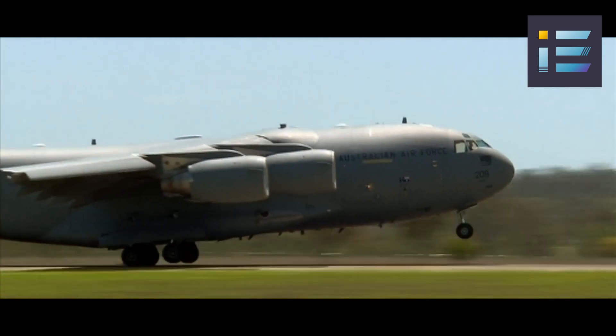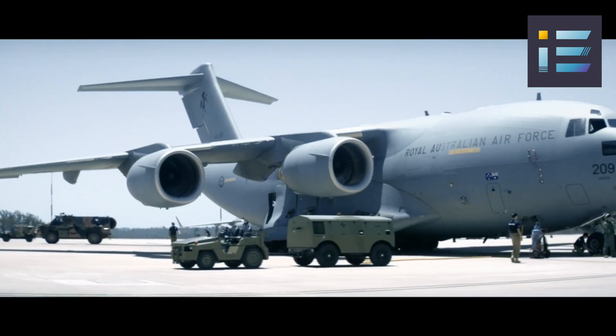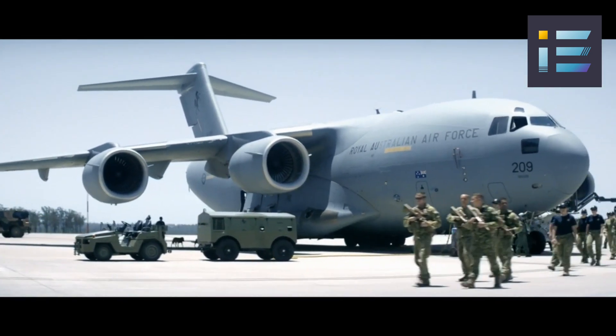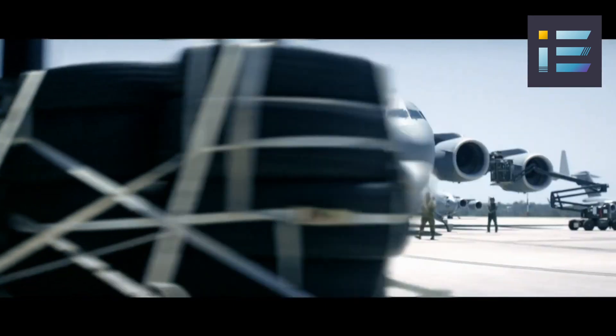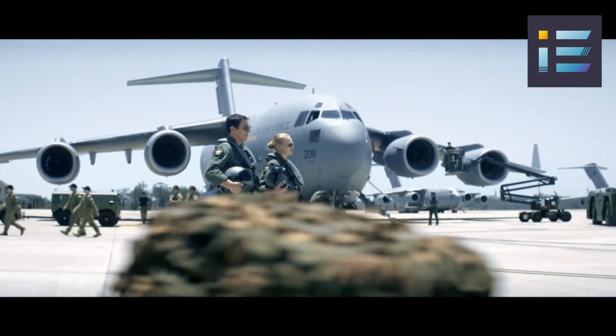These challenges included wing design, flight control system, cost overruns, schedule delays, and quality issues. The program was threatened with cancellation several times by Congress and the Department of Defense.